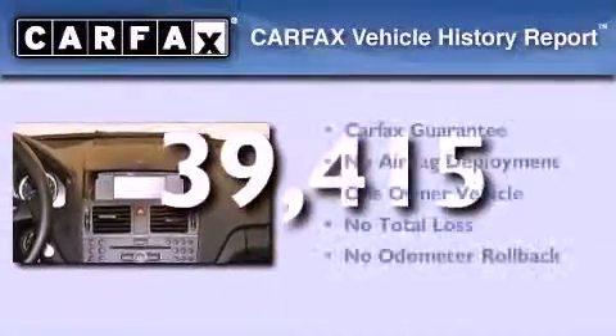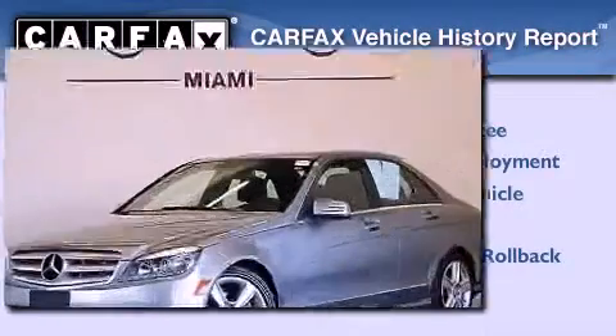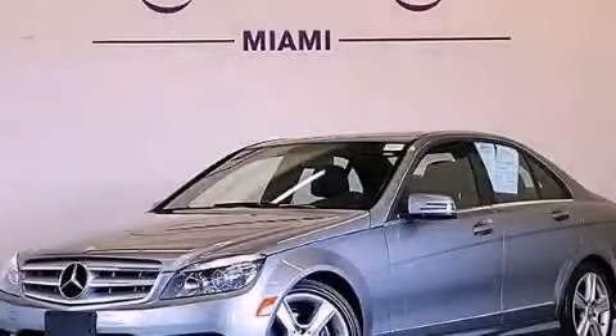This Mercedes-Benz has had only one owner, and it qualifies for the Carfax buy-back guarantee. Call or visit us right now and arrange your test drive today.